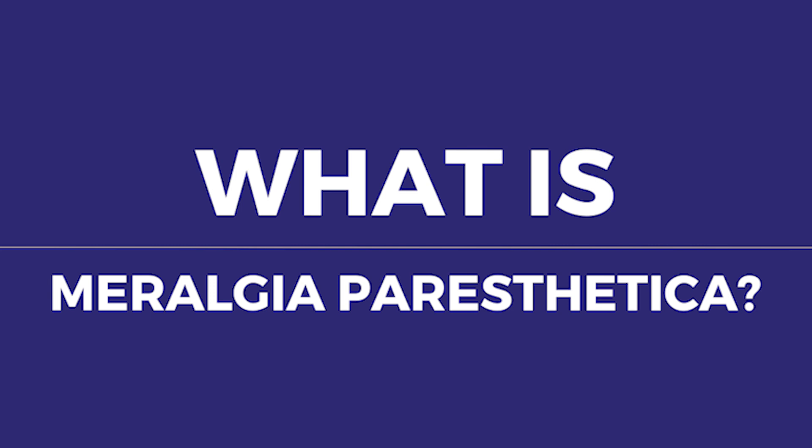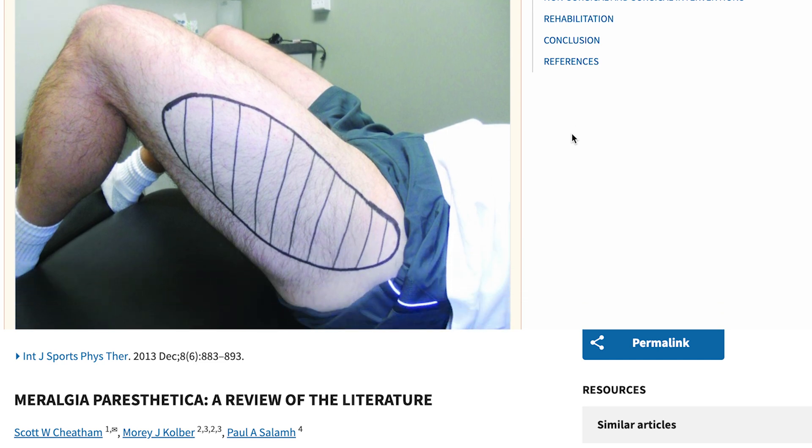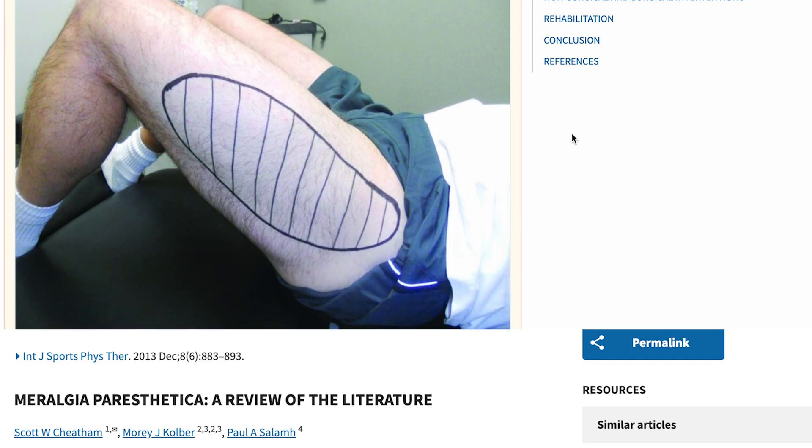Meralgia Paresthetica is nothing more than a really complicated medical term for compression of a nerve — in this case, the lateral femoral cutaneous nerve of the thigh. It's similar to compression of other peripheral nerves, such as carpal tunnel, tarsal tunnel, and even piriformis syndrome. It's just in a different location of the body involving a different nerve.